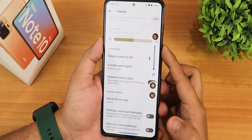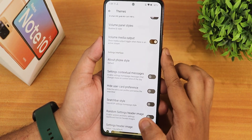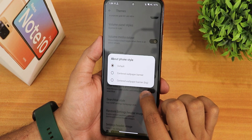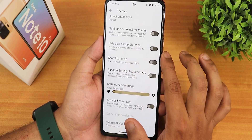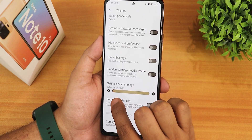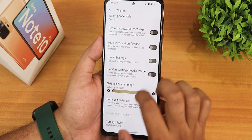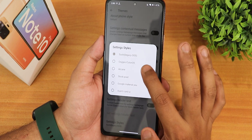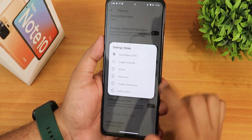We have the volume panel style changing option with Realme-style and a rise style available. We can change the about phone style to default, centered wallpaper banner, or center wallpaper banner big. We have settings contextual messages, hide user card, preference search bar style, and a random settings header image that you can change. We also have the settings header text and the overall settings style — you can change to Color OS, Oxygen OS, Arcane, stock Pixel, Google Material You, and Aryan's card UI.